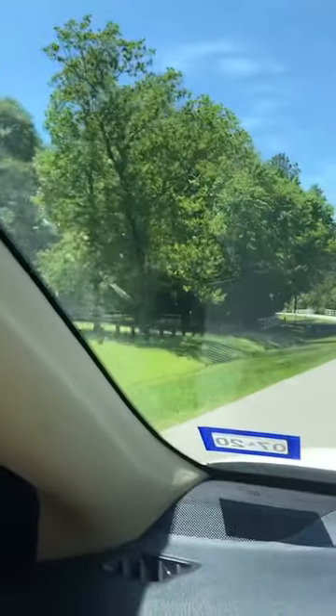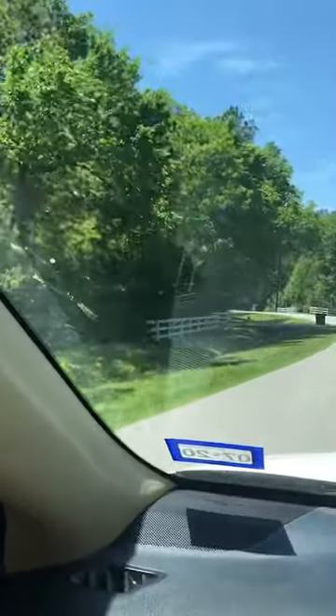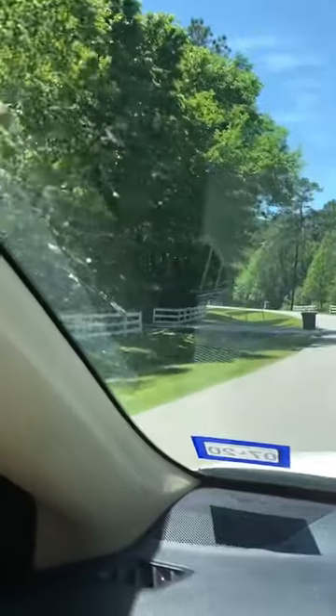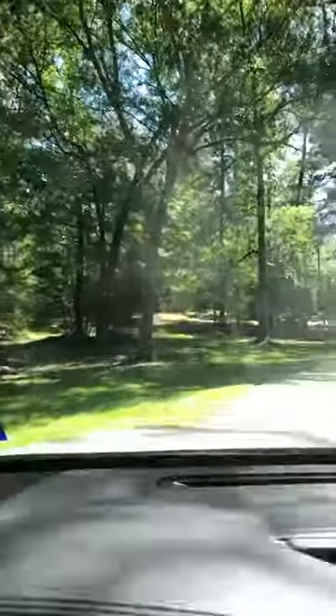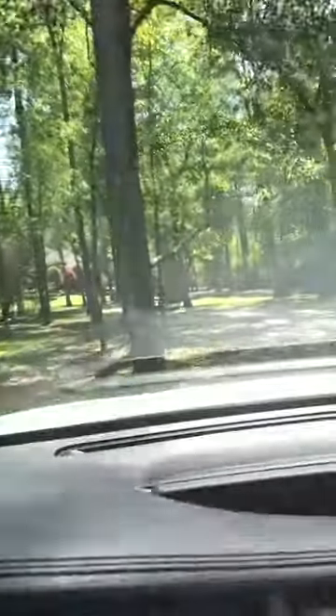So this feeds to Magnolia Schools. Low tax rate, 2.1%. And this is the beauty of this property — it's gated. They've got everything groomed, but just all these mature trees back here. It kind of winds back on their acreage.